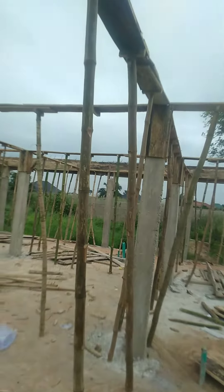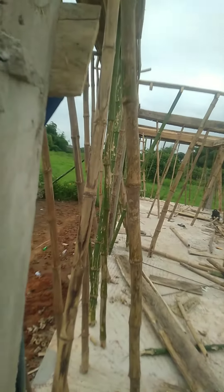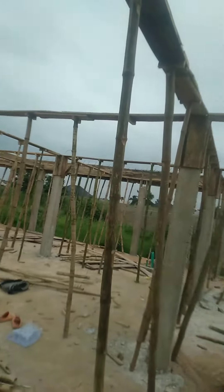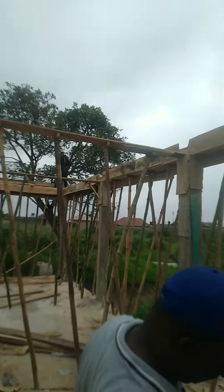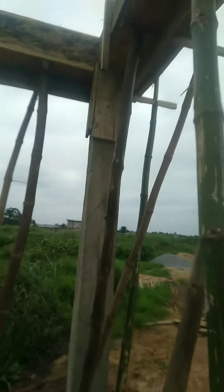We've casted the columns, and this is how the columns look like. What we are doing presently is the fascia concrete, which is cast in situ — we are casting it on top of the columns. So this is where we are right now.